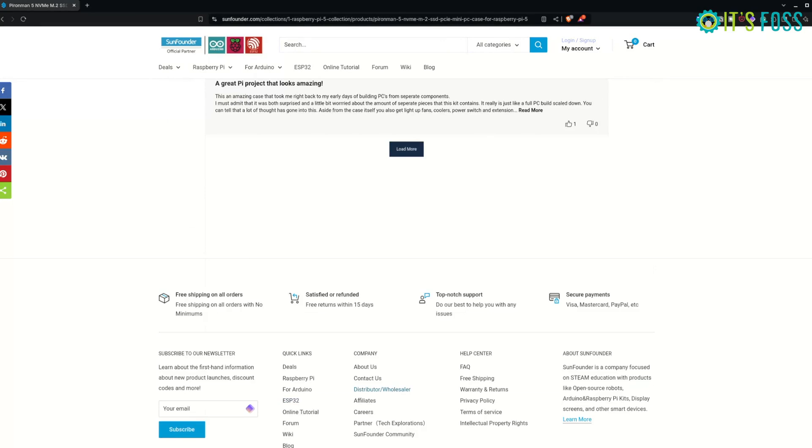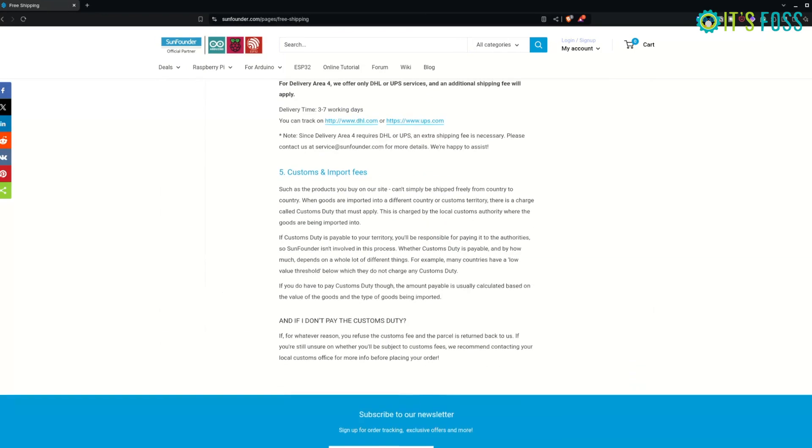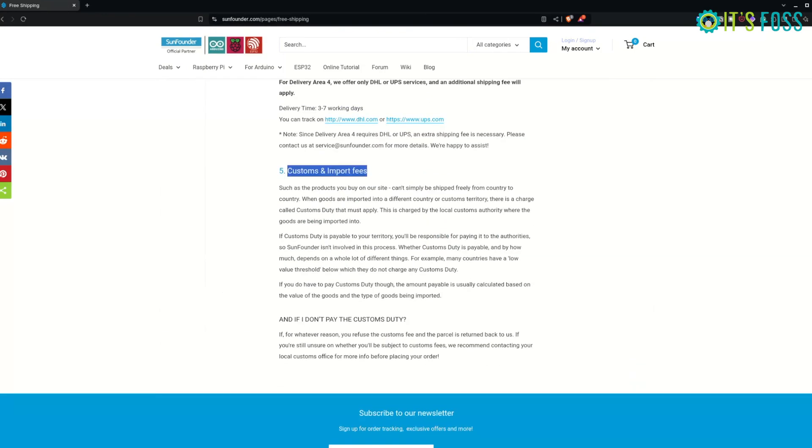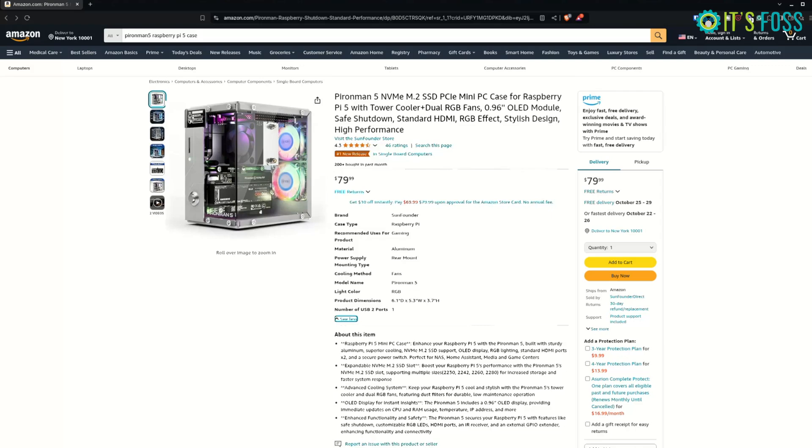However, while delivery is free to most countries, there could be a customs duty fee levied when the package arrives in your country. Although in many countries packages with less than $100 value don't incur any customs fee, it is still better to check your country's customs laws to see if you will be charged when importing electronics from China.